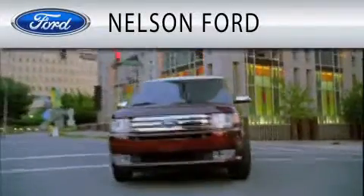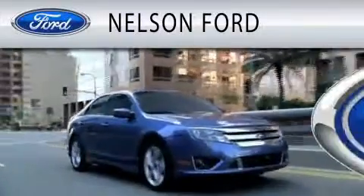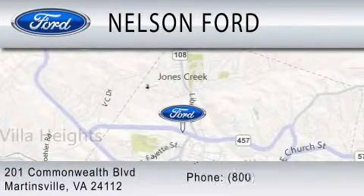Nelson Ford is dedicated to doing everything possible to ensure that the experience you have selecting your vehicle is as pleasant as possible. We're located at 201 Commonwealth Boulevard in Martinsville.